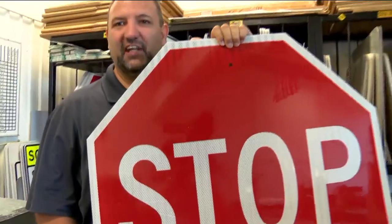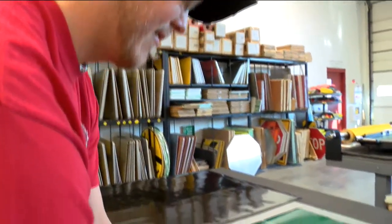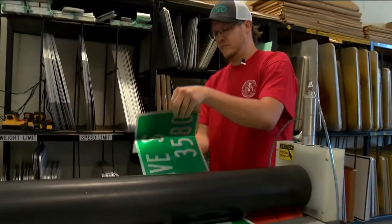Leroy Gott monitors what signs need to be replaced. As Leroy said, our red face signs — we've got to get those up immediately. And Justin Keith makes them. It'll go onto a retro-reflective background so that it'll be able to reflect through.